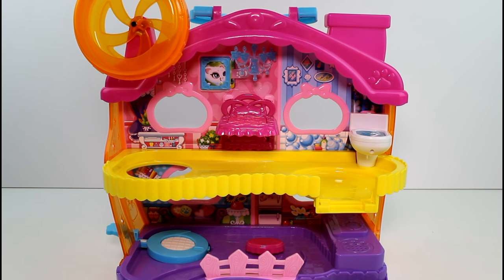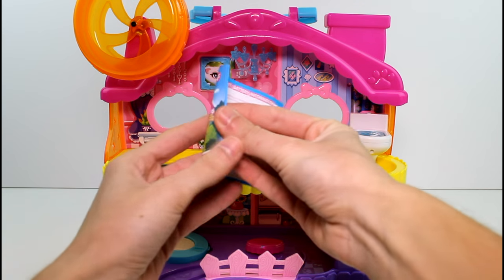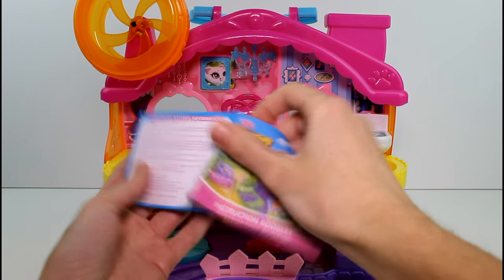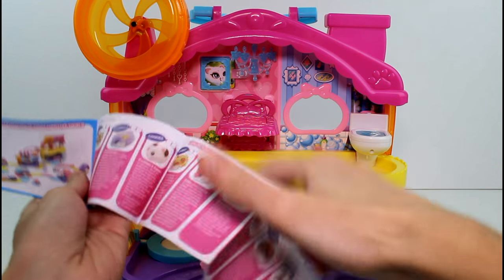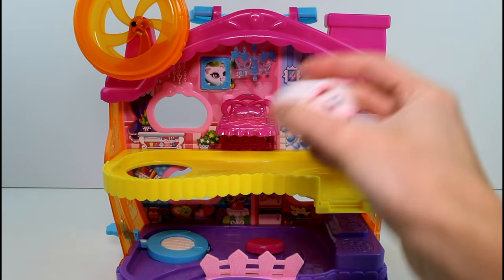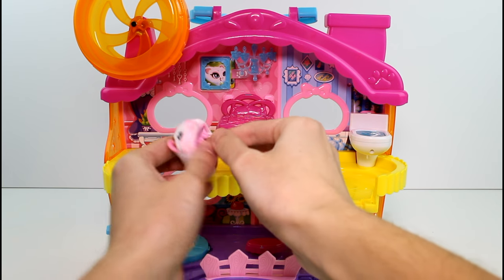We get this instruction booklet which tells you how to install the batteries. It shows you what other sets are available. And there's a checklist right here. So I'm going to read you a little bit about Cookie. Cookies is our new little hamster who's going to live in our house.